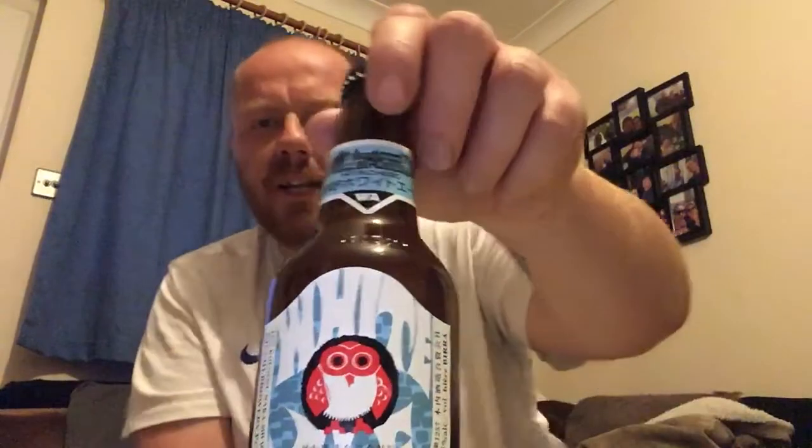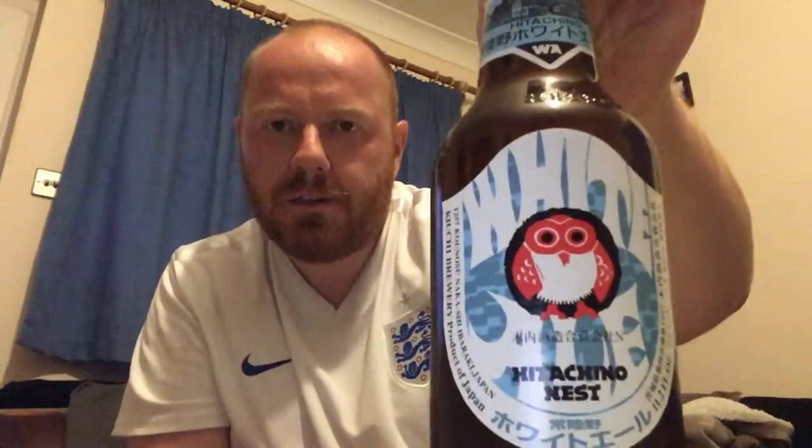Hello and welcome back to Paul's Beer Reviews. Tonight I've got a wheat beer for you and it's from Japan. Japanese beer - I think this is a first for the channel. And it is a bottle from Hitachino. I'm not saying it properly. Hitachino Nest and it's a bottle of their white beer.